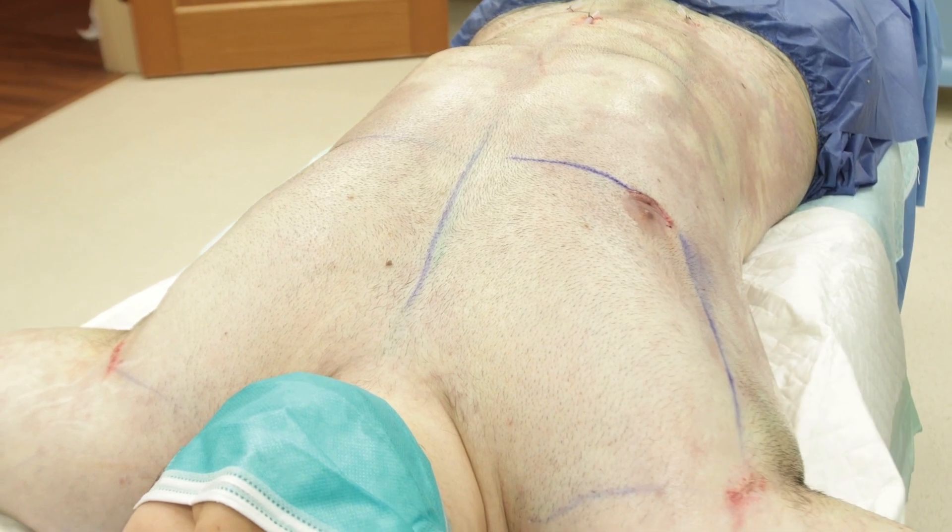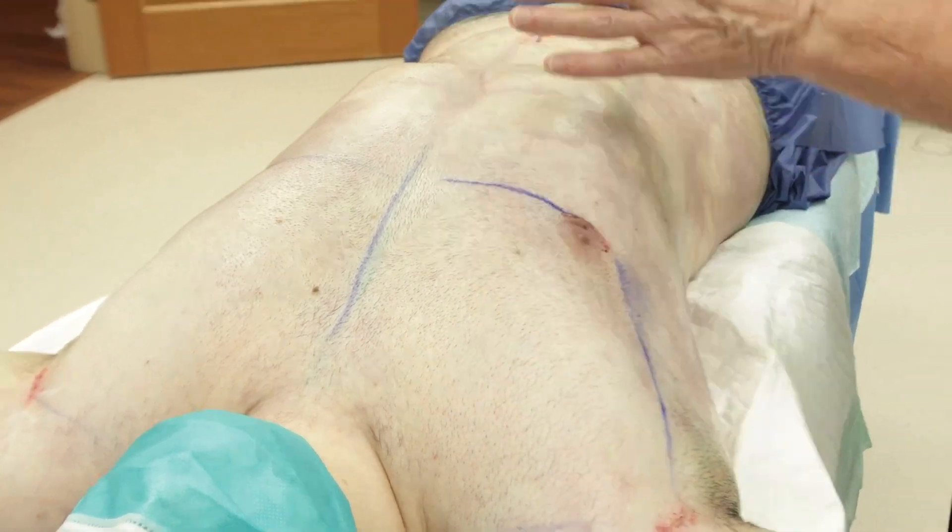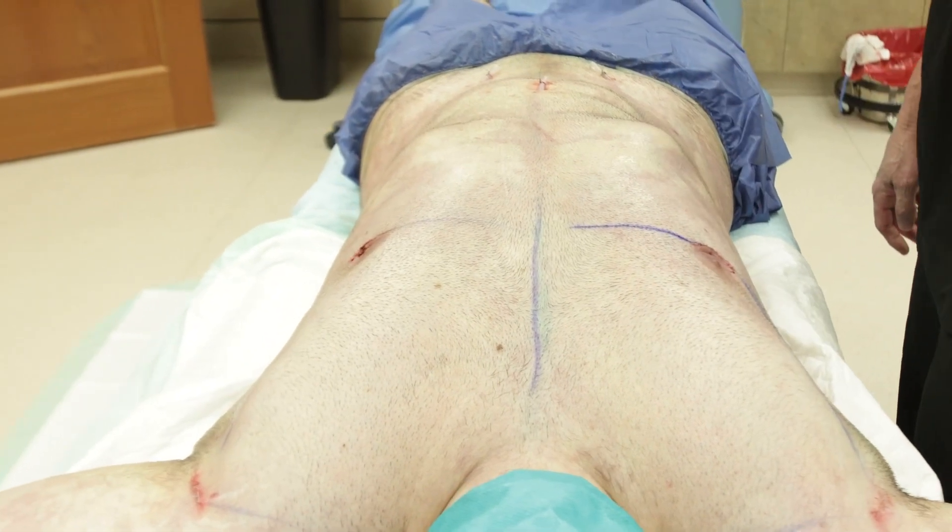We did Renuvion J-plasma to tighten everything — up the chest and the full abdomen, what I call from neck to nuts, around the sides.